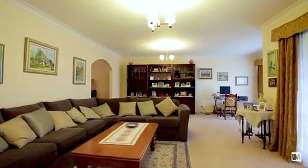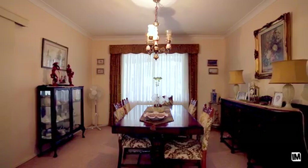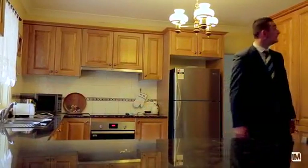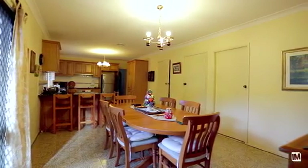Stepping into the home, you are greeted by a large foyer entrance which opens to an L-shaped formal living and dining area. At the heart of the home you will find this grand kitchen with an abundance of cupboard space, which overlooks the family dining or rumpus room.